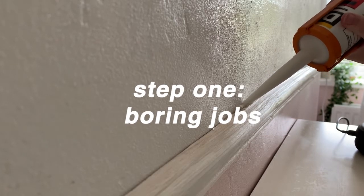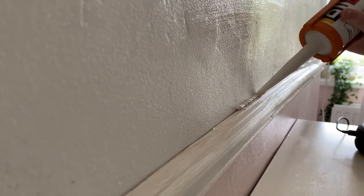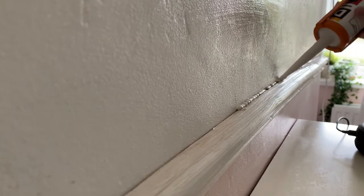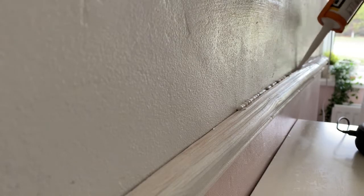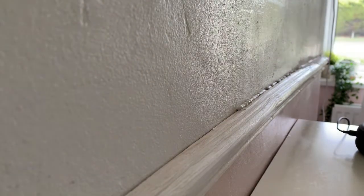So for the first step in my bedroom makeover, one of the boring kind of jobs — filling in the gaps between the wall and the dato rail. I used this silicone wood filler which was super satisfying to use. r/oddlysatisfying, here we come.